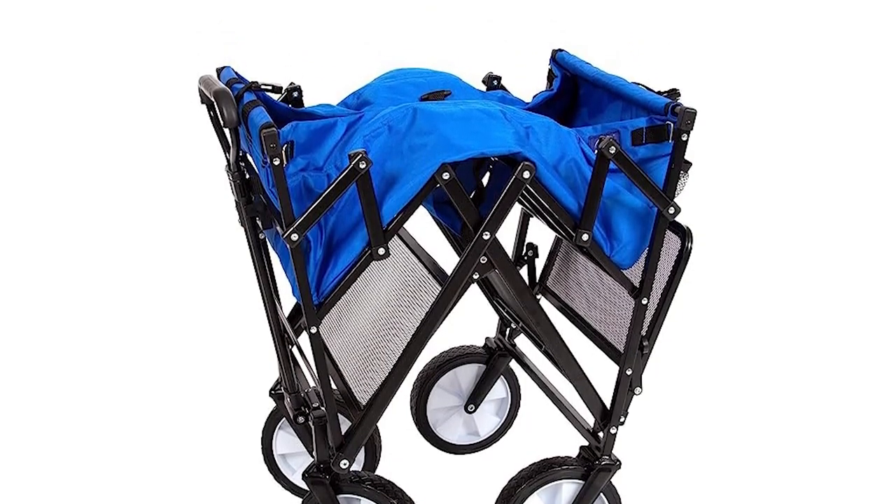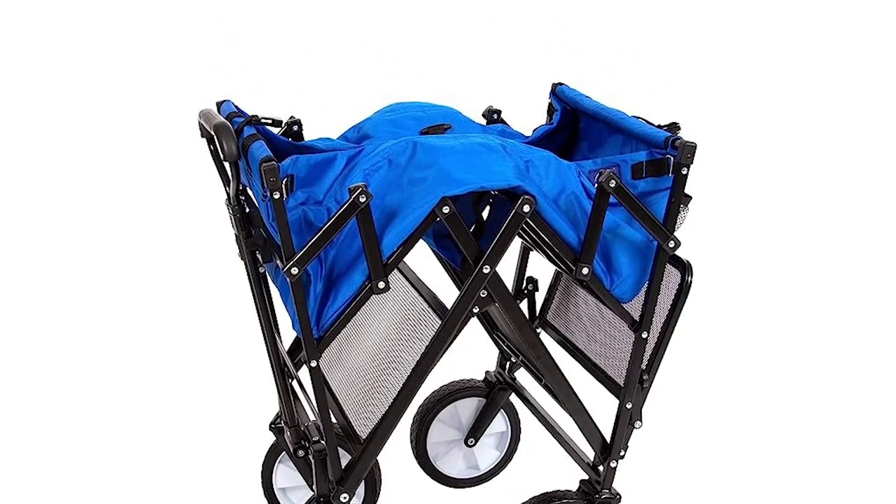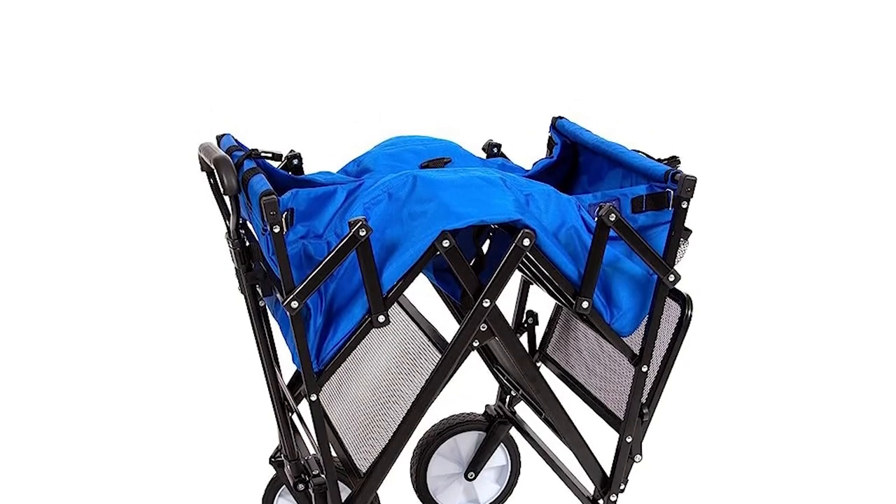If you want an aesthetic choice other than teal, pictured, the wagon also comes in red, blue, purple, and other colors.